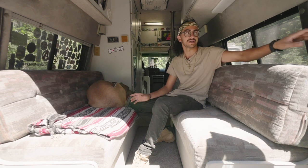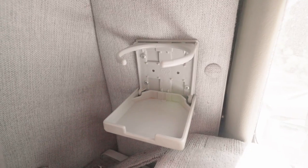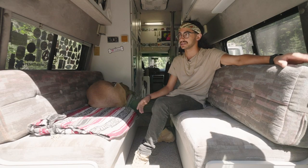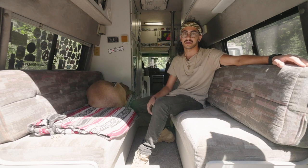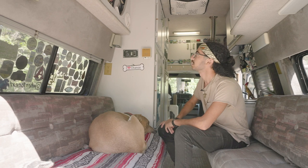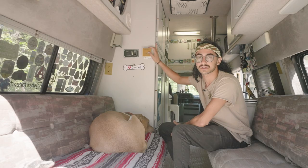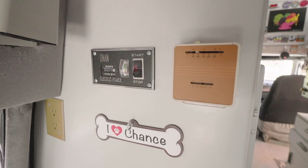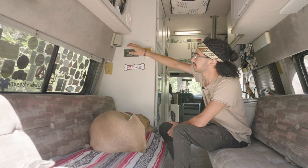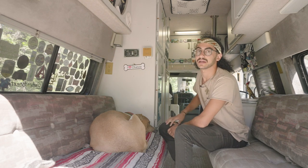Another nice thing about this area is these little marine-style collapsible cup holders on the walls — they fold away nicely and you fold them out to put your drink on, whether you're sitting here or in bed and want a can or cup of water. Over here on this wall we have our AC and heat thermostat for when we're plugged into shore power, as well as the generator start and stop. I also have this little book light, which is really nice for reading at night when I'm laying down in bed.